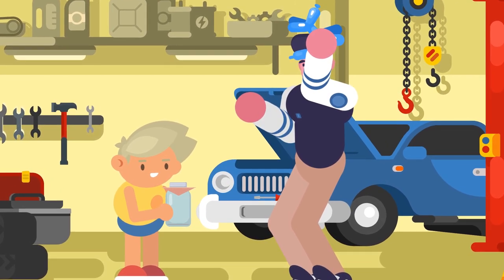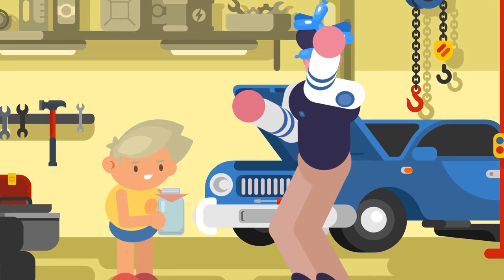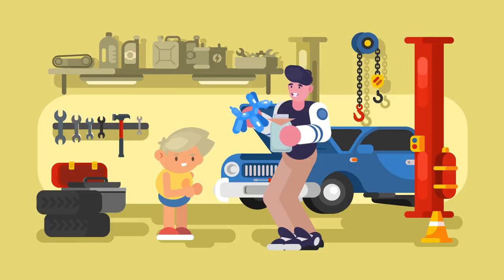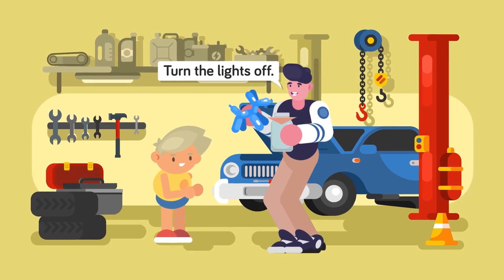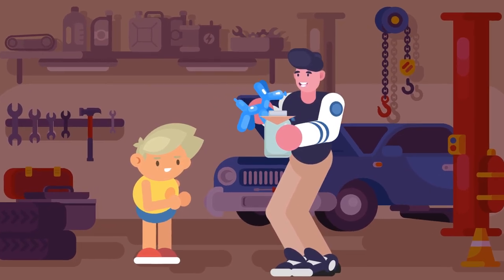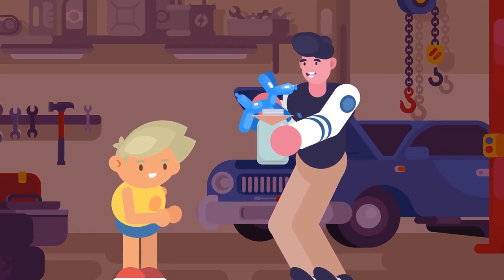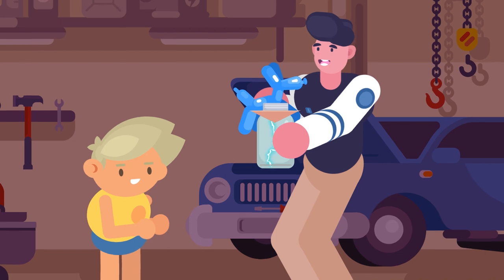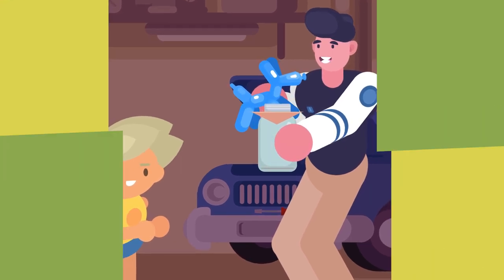Instead, just get a regular old balloon and blow it up. Then rub the balloon vigorously on your head until your hair is standing on end. This will mean that your balloon is brimming with charge. So next just touch the balloon to the metal top of the jar, and voila! As long as your balloon has enough charge, you should see a quick flash of homemade lightning. For best results, you probably want to turn the lights off and the flash will be even more impressive.